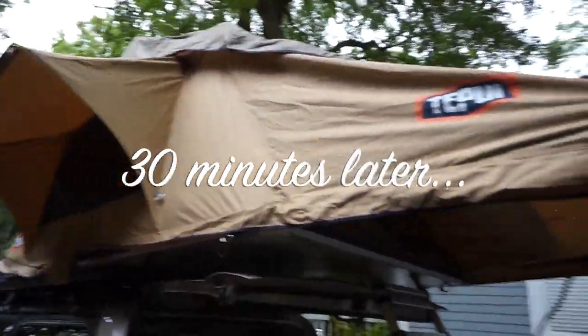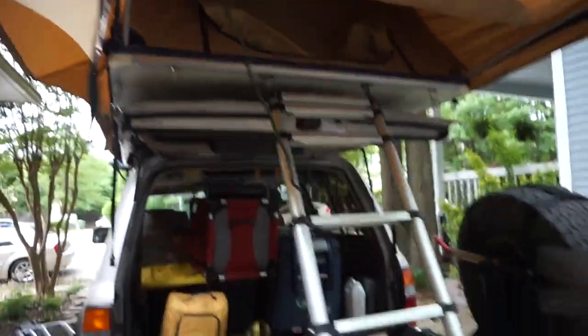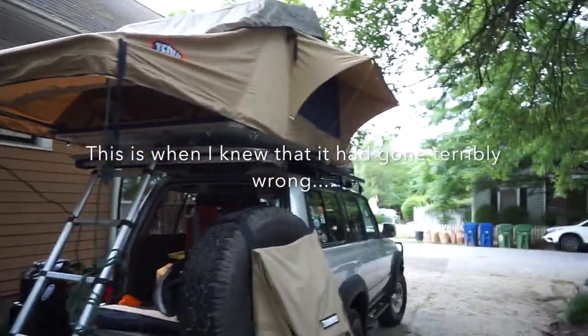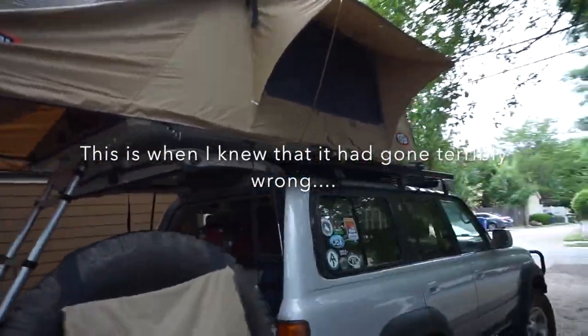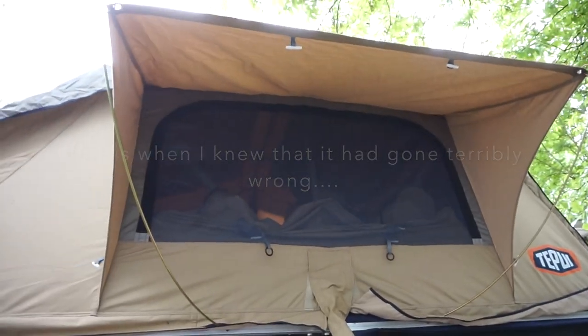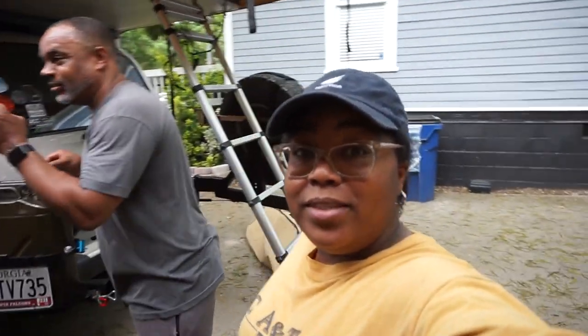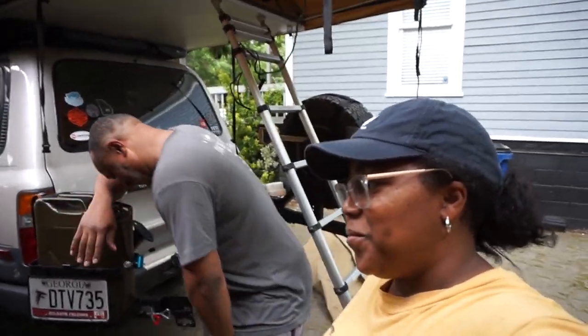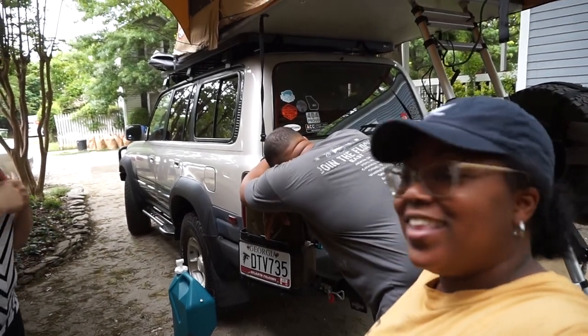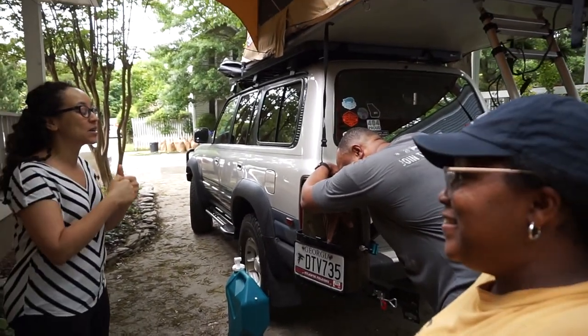So it's been probably a solid 30 minutes and I ain't figured out how to get this annex thing on. It's upstairs in the tent trying to put the mattress in. It's hot. But it's the difference — mistakes were made. It's the difference of a comfortable next 10 to 14 days. Three hours of work will impact your entire trip.